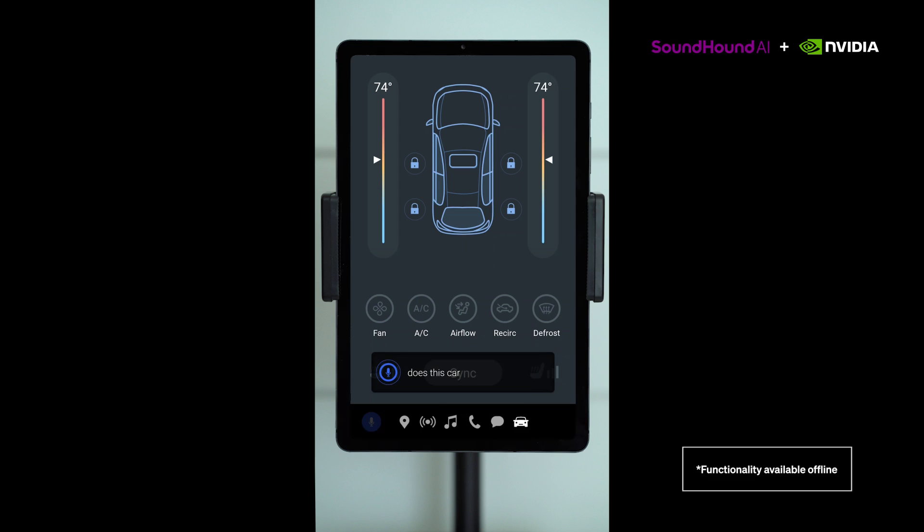Does this car have the feature where you can prevent it from rolling backwards when at a stoplight on an incline? Yes, this car has the hill start assist feature that prevents the vehicle from rolling backward when positioned on a hill or incline for up to three seconds.